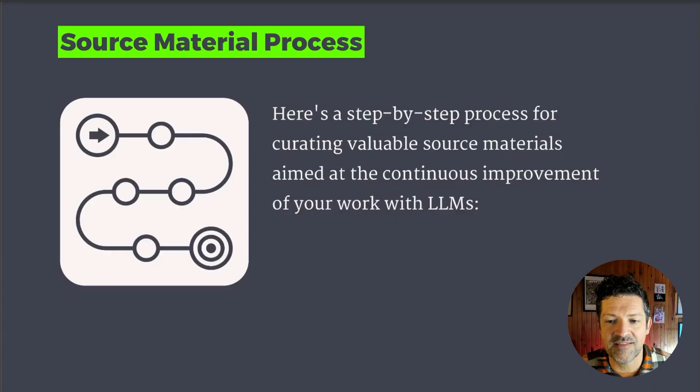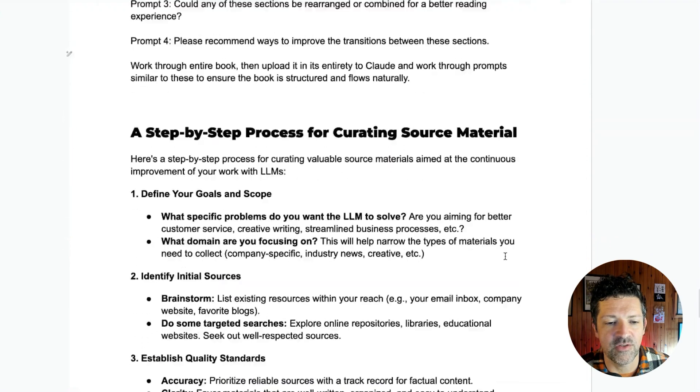So what is a good process, step by step, for curating valuable source material for your AI system? Baby steps — you're not going to do this all in one day. This is going to be an ongoing process. Here's the process that I'm following currently, and again, it's all in the cheat sheet.